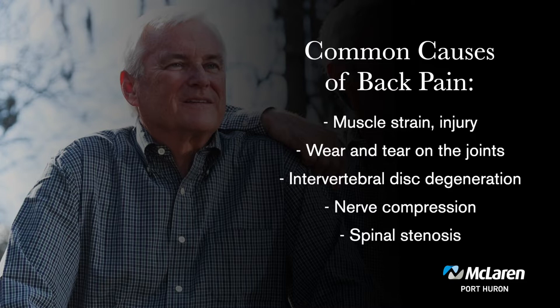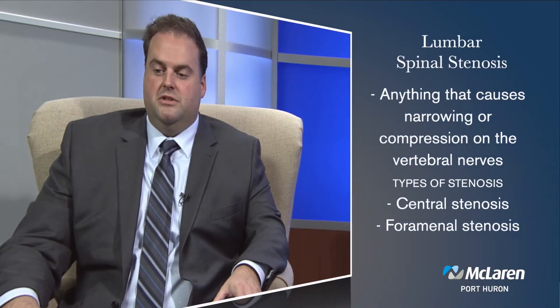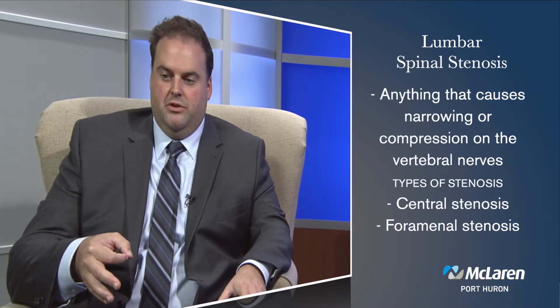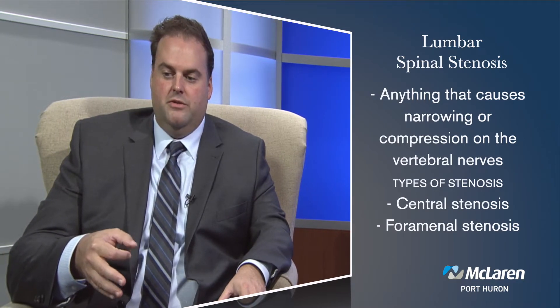Lumbar spinal stenosis is a very common problem. Stenosis is the narrowing of the conduit for the nerves, so anything that causes narrowing or pressure on the nerves is essentially stenosis. You can get stenosis centrally in the spine — down the central column where the nerves run — or where the nerves exit, which is called foraminal stenosis.